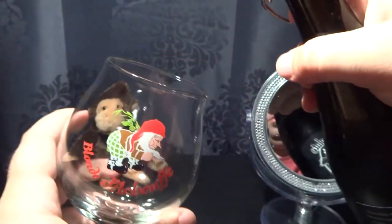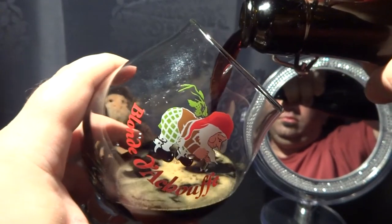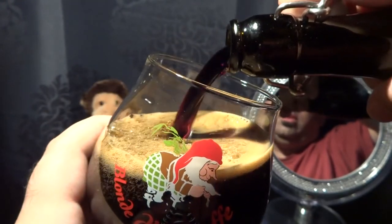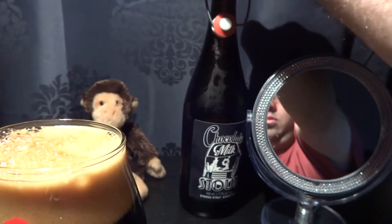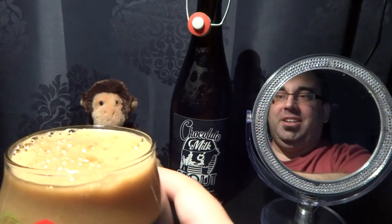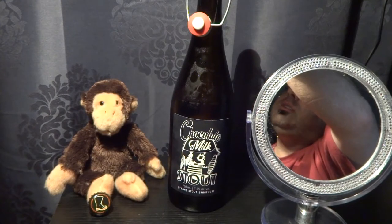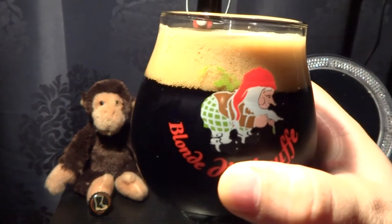I'm going to put it in the glass. Look at that, it's just dark — yeah, it's dark mocha head, it's pretty. Just a tiny bit of light around the edge at the bottom, but it's a black hole of a beer.